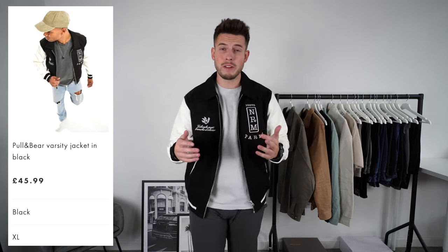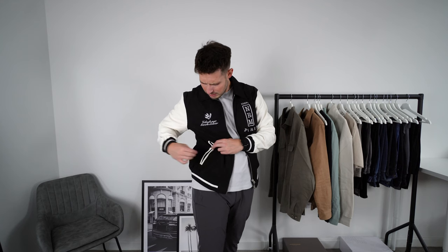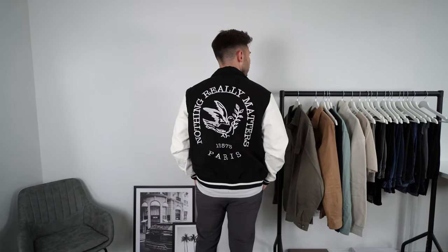Moving on to another item — this is from Pull & Bear, a varsity jacket, size extra large, 45.99. I'm digging it. I know varsity isn't my usual style but the fit is really nice. A lot of varsity jackets are just massive and dead oversized but this one fits really well. It's got a few varsity designs, black and white, which is going to go with literally everything. One thing though — the pockets seem to be stitched up, which is a bit strange. The quality for 45.99 isn't too bad. If you're not going to wear it loads, one from Pull & Bear, Bershka, or even Zara will do just fine.